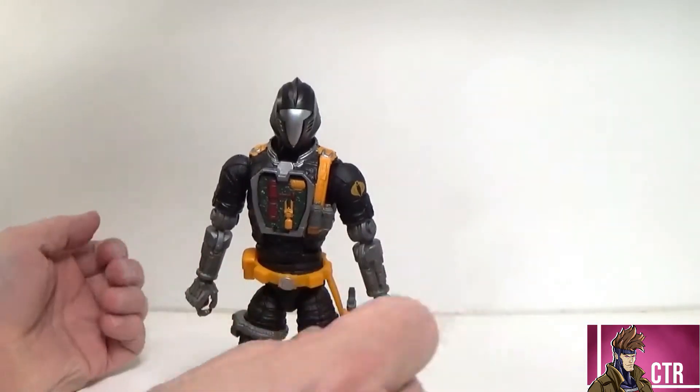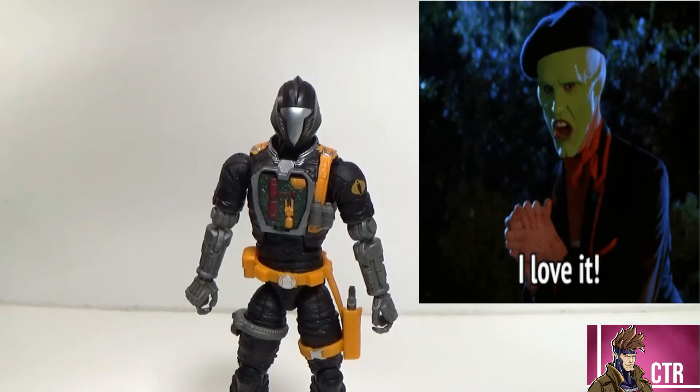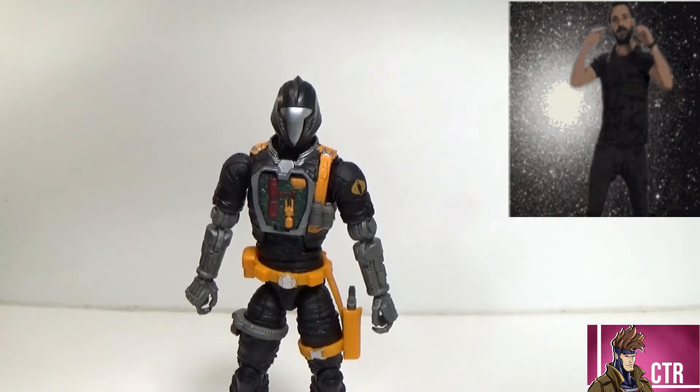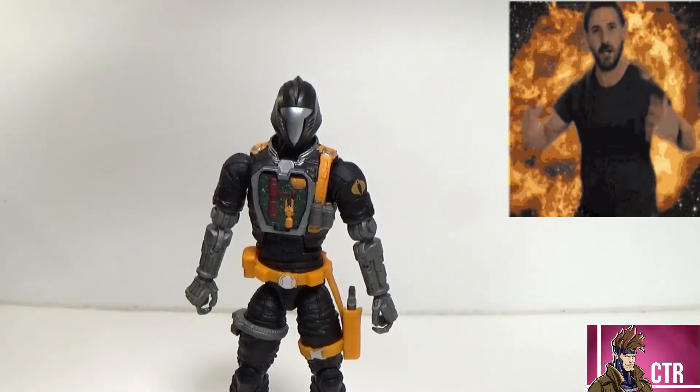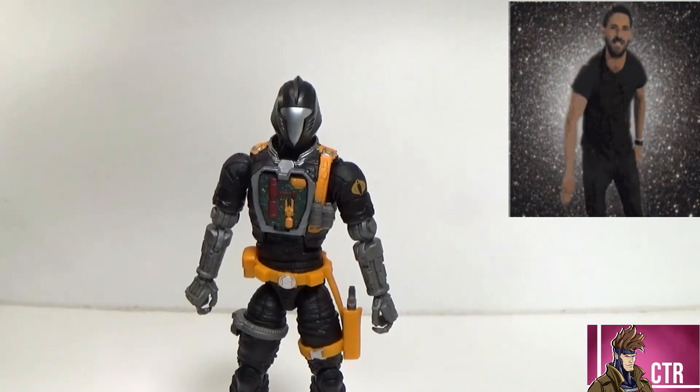So what do I think about the BAT? This BAT is awesome — I love it, I highly recommend it. Sculpt: perfect, five out of five. Accessories: perfect, five out of five. Overall fun and appeal: five out of five. This is a perfect figure. I said I need five out of five of these guys.